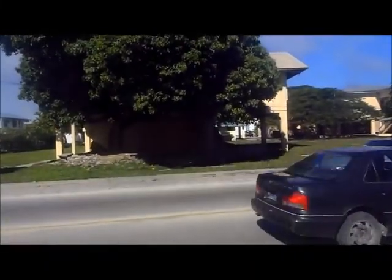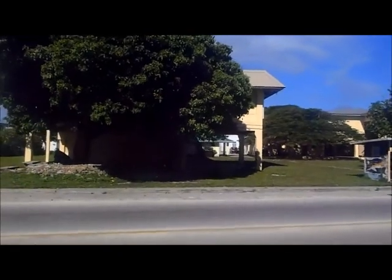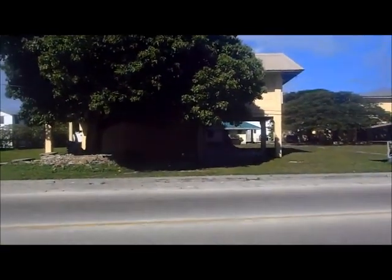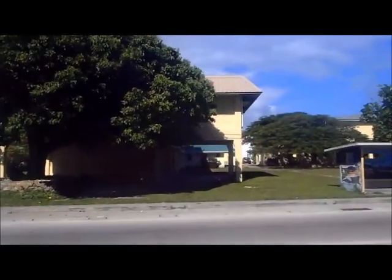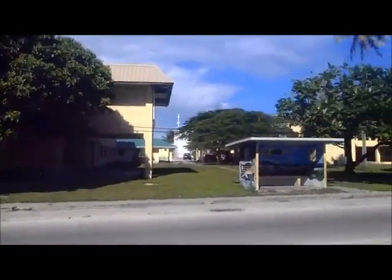So this here was a museum. It's now closed due to lack of funding. They're trying to reopen it, but it doesn't look like it's going to happen. It kind of contains a lot of the stuff from the old Marshall traditions and stuff like that.